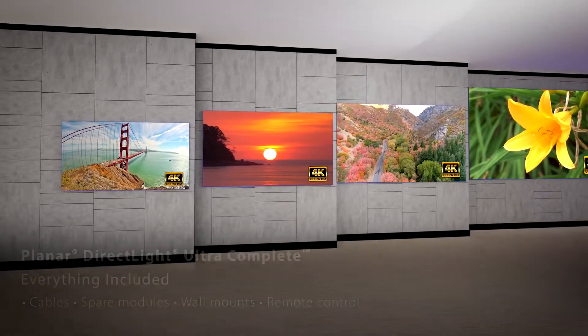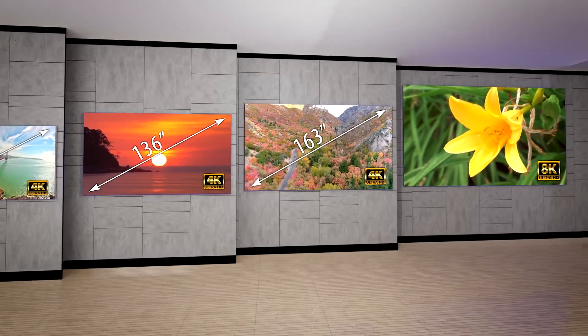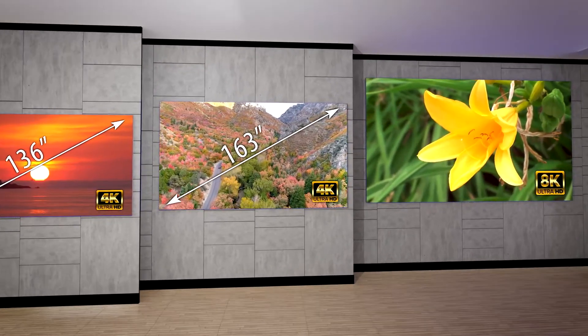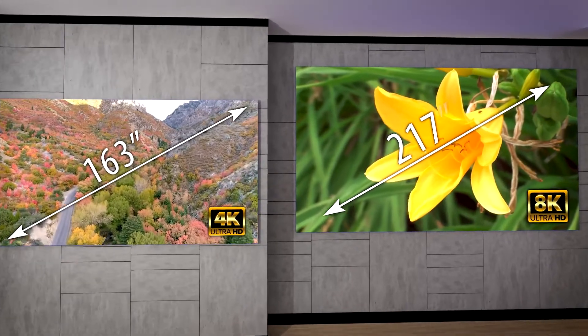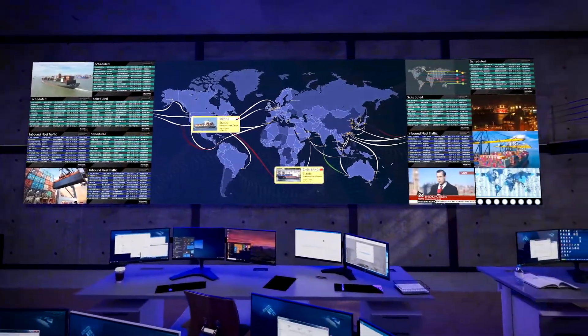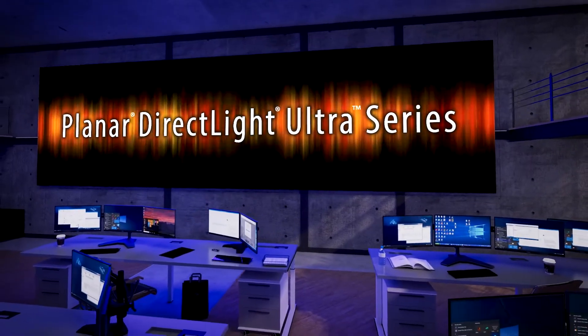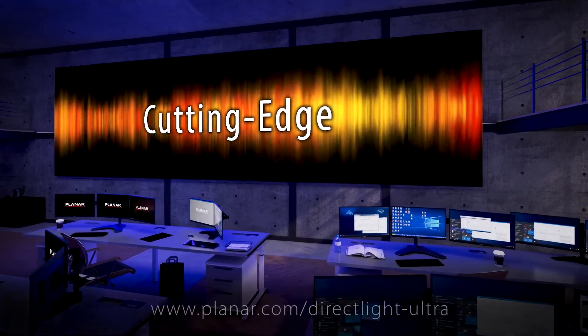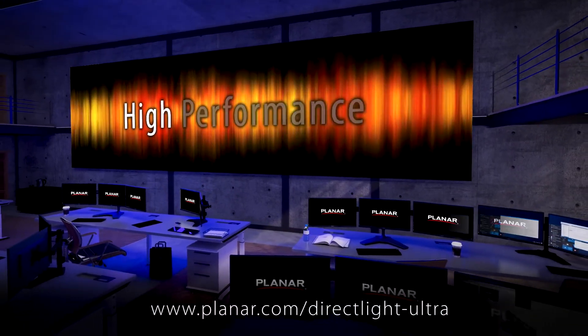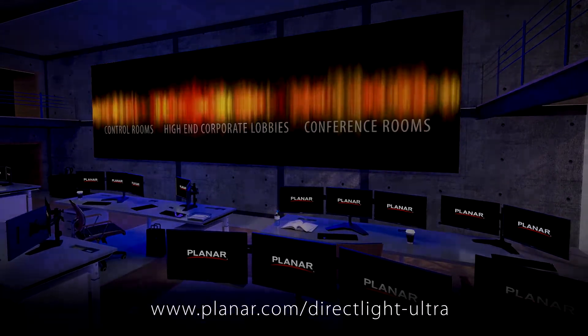The pre-packaged displays are available in 108, 136, and 163-inch diagonal sizes with 4K resolution, or 217 inches with 8K resolution. Simply select the total size and resolution that best suits the environment and receive everything. Planar DirectLite Ultra Series LED video walls are the cutting edge, offering 24x7 high-performance display experiences for the most refined and mission-critical applications.